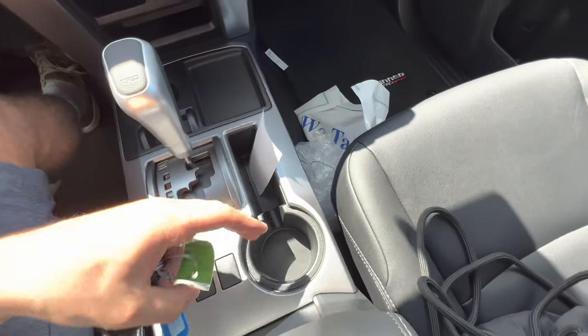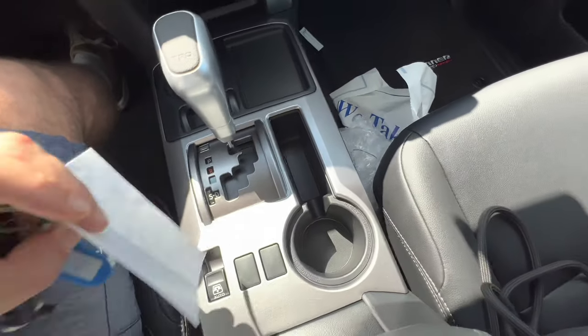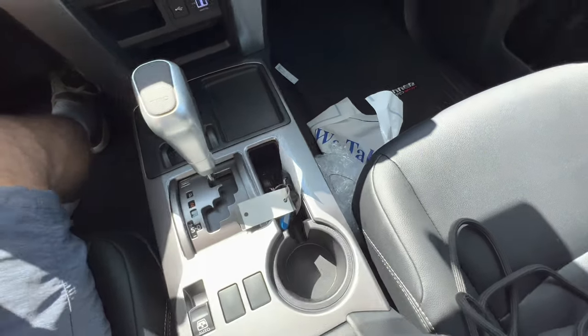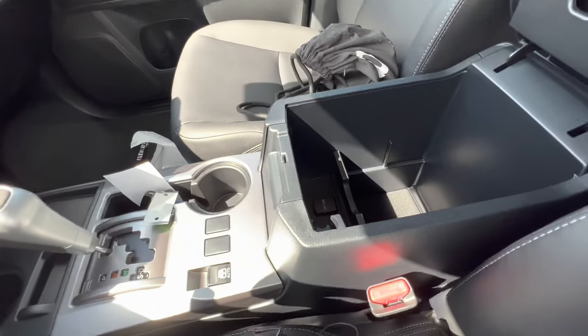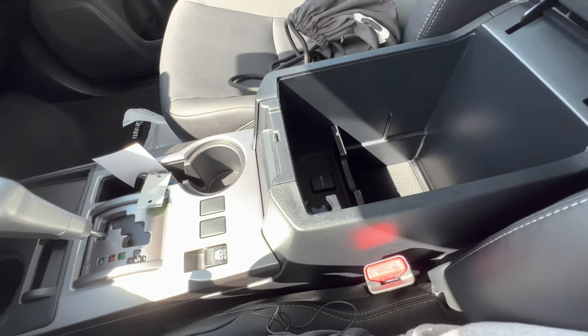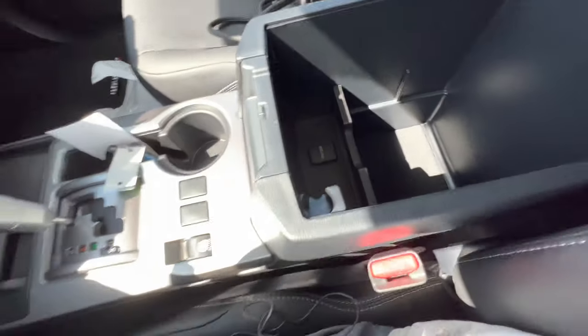One cup holder, a pass-through, and a good spot for a phone, keys, or car accessories. The armrest is gushy soft leather. You can open it up massive — you're fitting two, possibly three two-liter bottles of soda in there, and there's an additional 12-volt outlet in there too.